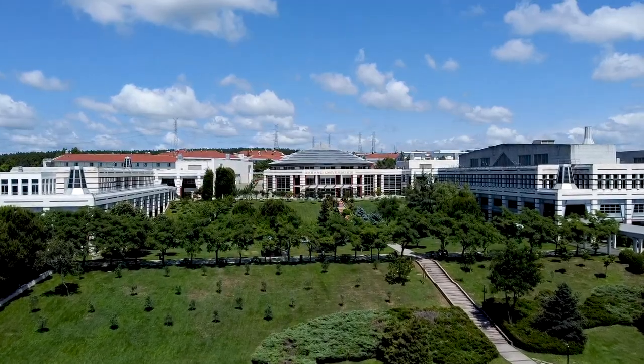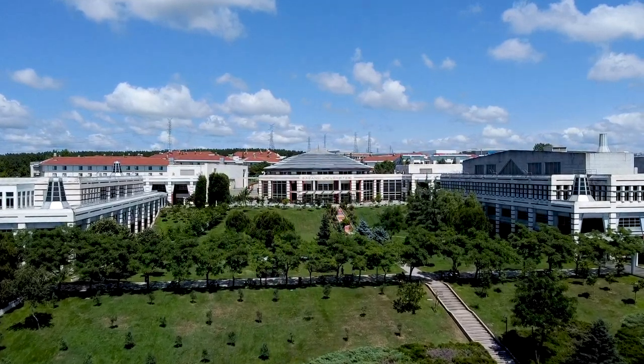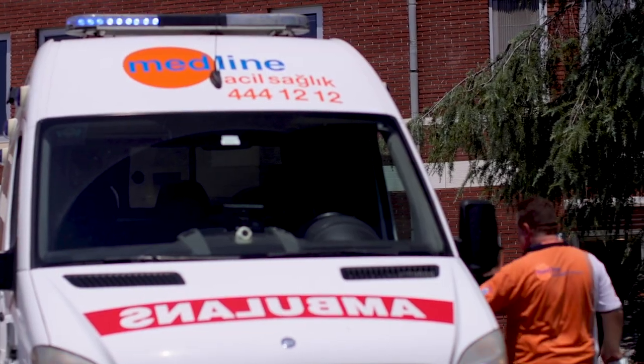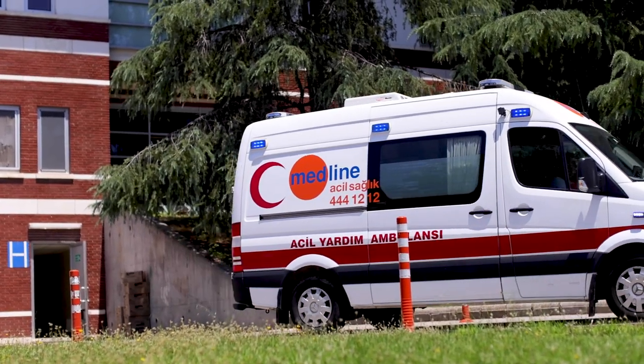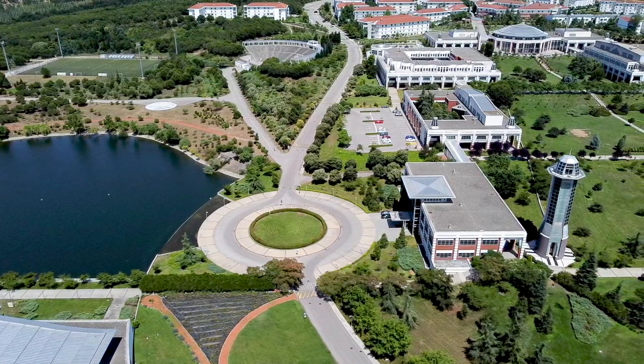I like living on campus because the university is very accessible yet very secure. All facilities are available on campus — specifically the medical facilities. We have a medical center operating 24/7 with two doctors on call during the day and at night. Not only that, the university also provides free health insurance, which is very important.